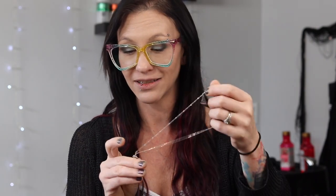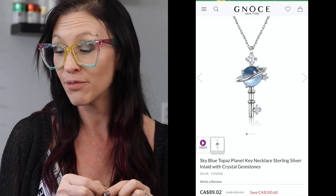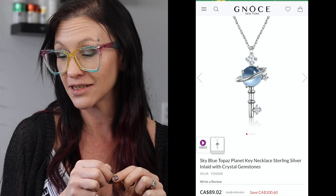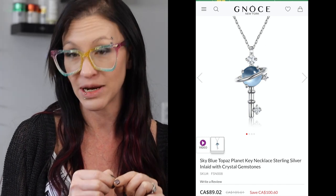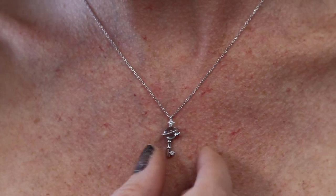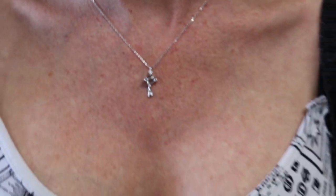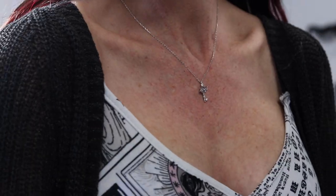The next thing they sent is this beautiful necklace. It's going to be hard for you guys to see it — I'm going to put it on, but as I pull it out here and open it, I'll tell you about it. It is the sky blue topaz planet key necklace. It's sterling silver inlaid with crystal gemstones. You can get it for $89 right now, regularly $189. It is a cute little key and it has the topaz planet going around. It is so beautiful.